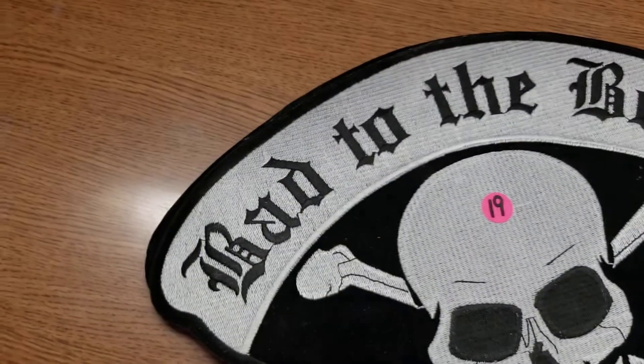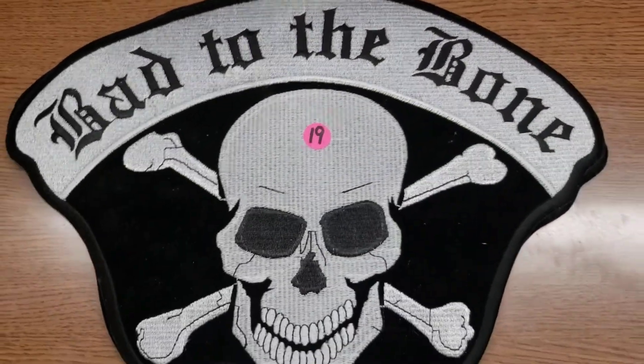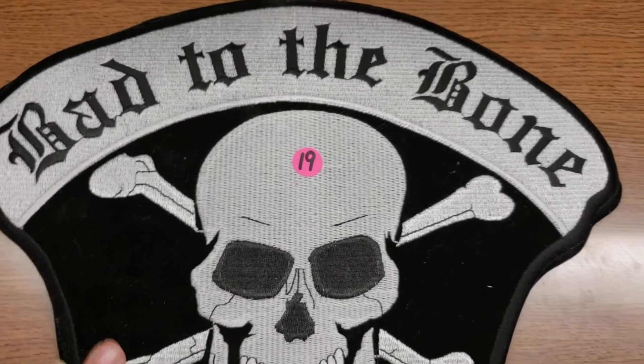Number nineteen is 'Bad to the Bone.' This one is huge, all embroidered, and I have two of these.